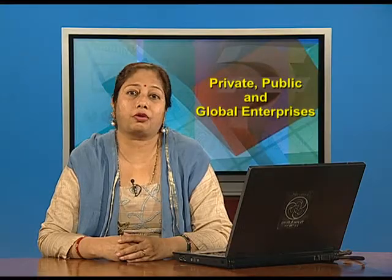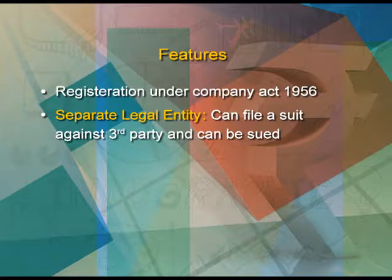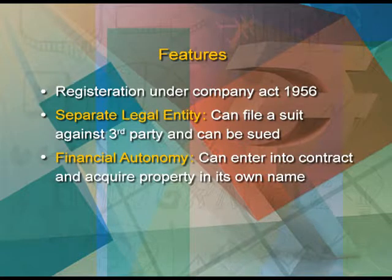The features of government companies are: first, it must be registered under the Companies Act 1956. It must have a separate legal entity — that is, it can file suit against a third party and can be sued. A government company does enjoy financial autonomy, so it can enter into contracts and acquire property in its own name. The auditor is appointed by the central government and the report is presented in the parliament.